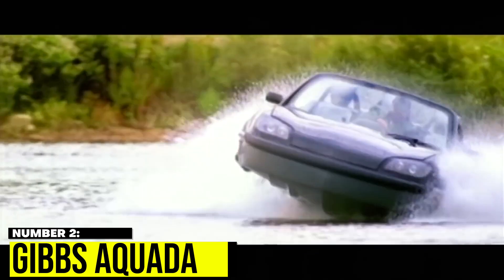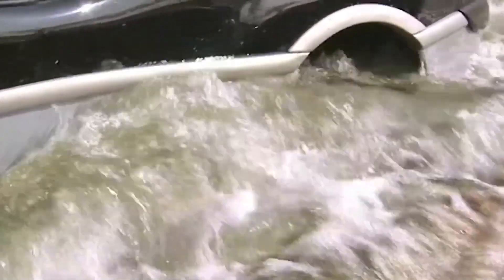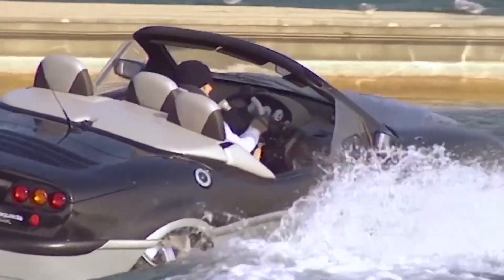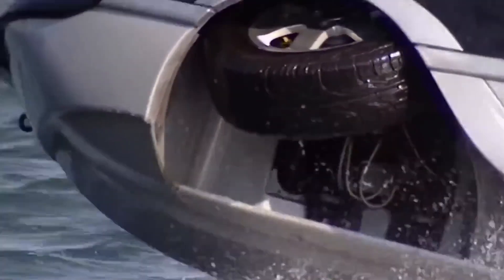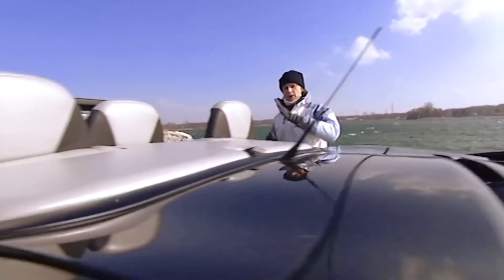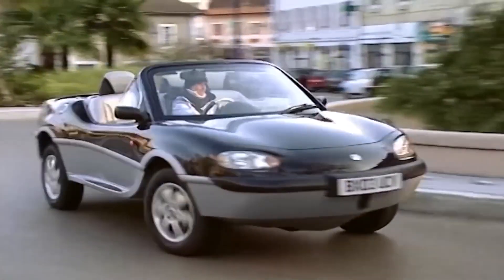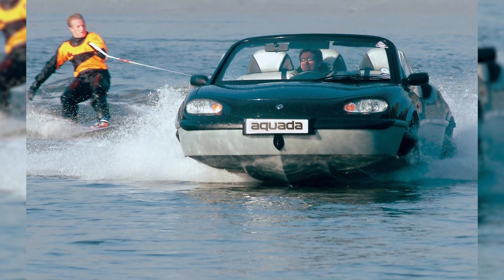Number 2: Gibbs Aquida. The Gibbs Aquida is a British sports car that boasts impressive speed both on land and in water. Its V6 engine allows it to reach a top speed of 100 mph on land, while its hydro-drive system enables it to glide through the water at 30 mph. Its sleek, aerodynamic design is built for performance. The spacious interior features comfortable leather seats and a high-end sound system. For adventure lovers who want a versatile vehicle for any terrain, the Gibbs Aquida is a must-have.